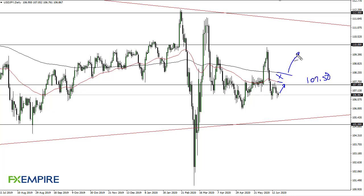But if we do break above, we could go to 110. Otherwise, pay attention to 106 — breaking below there could open up the door to 105. Right now I'm not a trader of this pair; what I am doing is watching whether it's going to go up or down and using that as a piece of information.